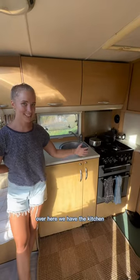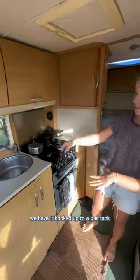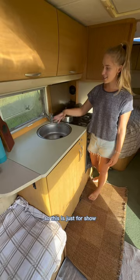Over here we have the kitchen. Without electricity, we have it hooked up to a gas tank, and we use a lighter every time we want to turn on the stove or the oven to cook. We don't have water, so this is just for show.